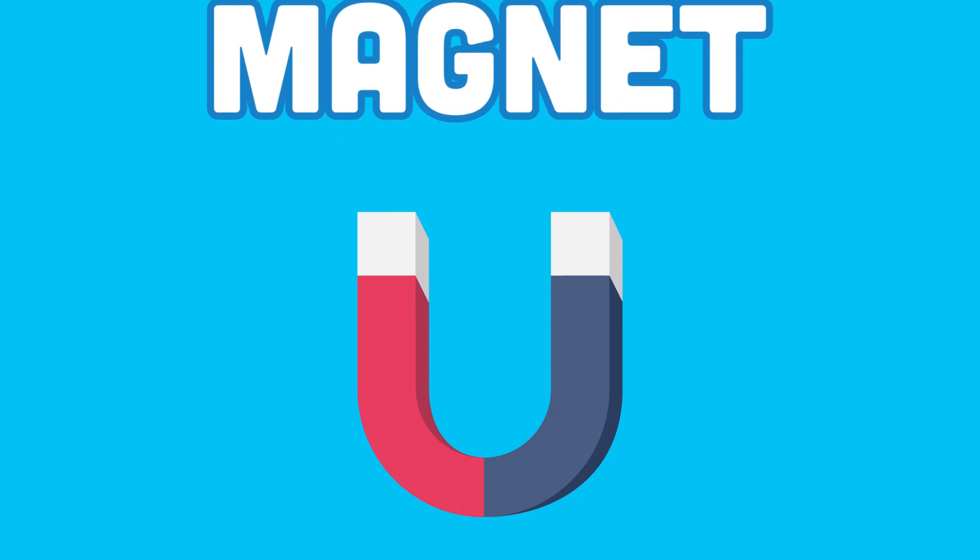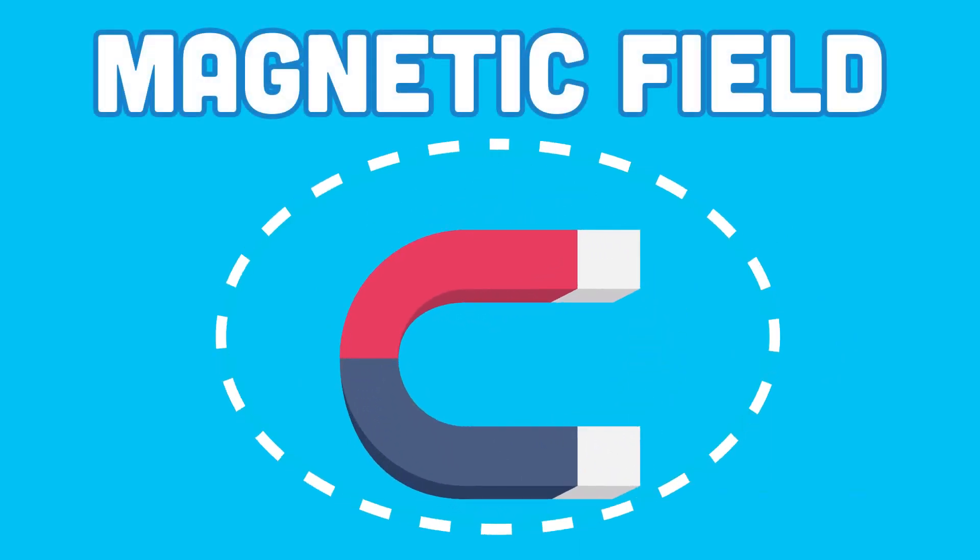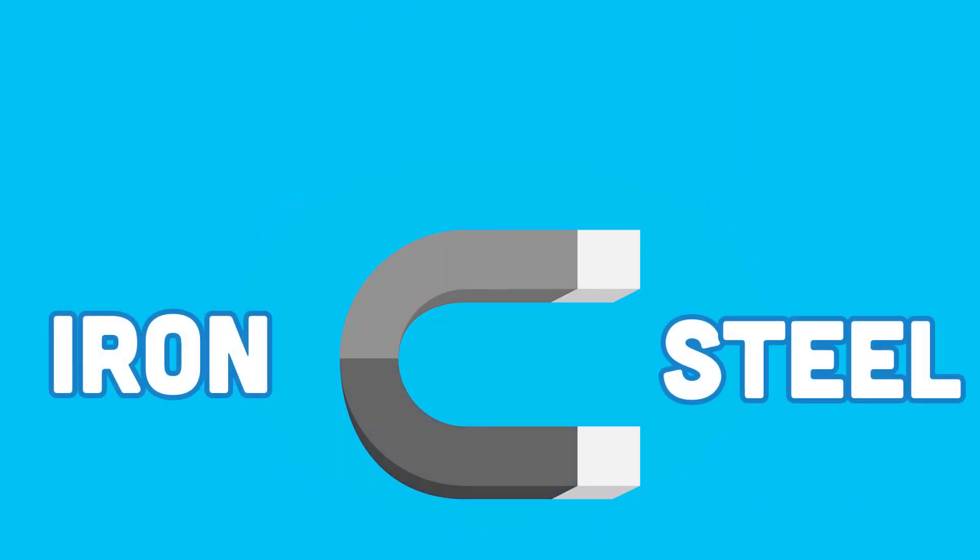A magnet is an object that does create a magnetic field around it. Magnets are metallic objects, usually iron or steel, and they attract certain other metals.